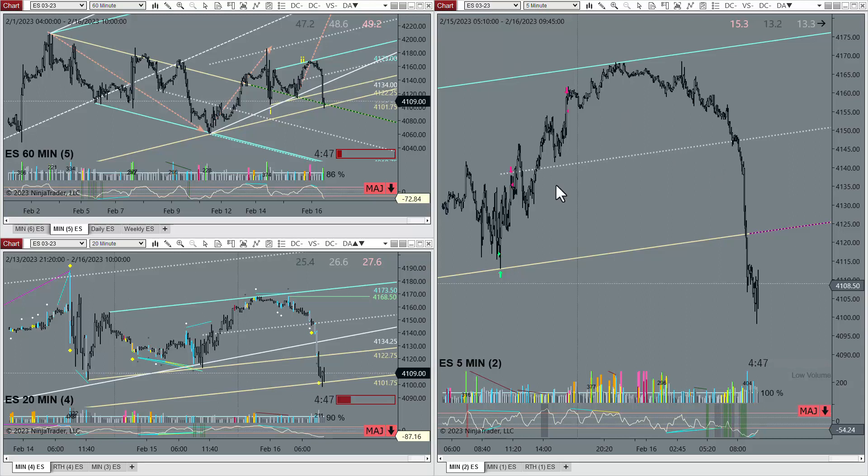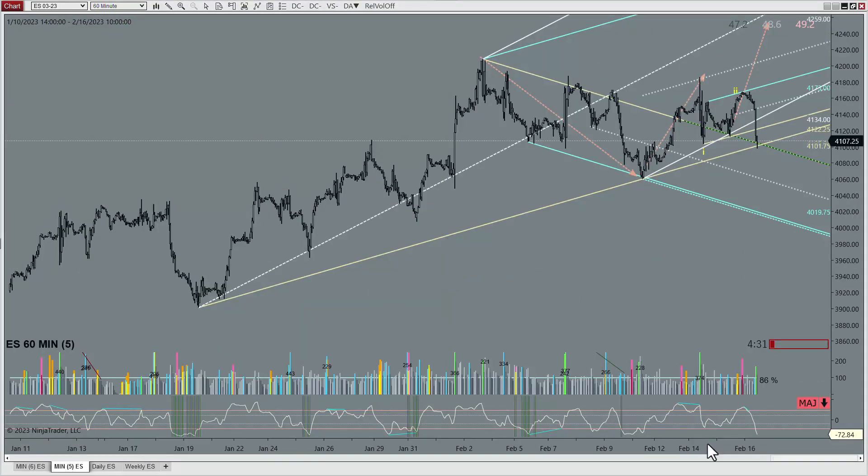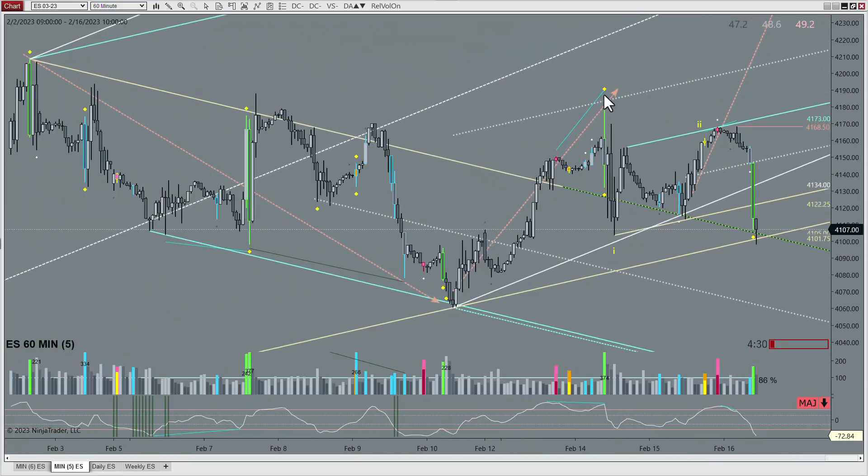Yesterday, in the video that I had uploaded, I was talking about wanting to hold this to potentially break through this channel, and then I went ahead and exited, talking about how I could be wrong about this — that this may be simply a 1 down, or an A down, and then an A-B-C back up for 2, or maybe a B, and then we could come down in a third wave down, or potentially a C wave down. So this may just be A, B, C.